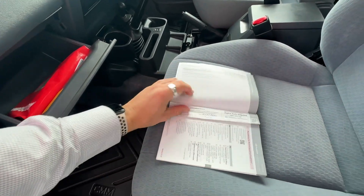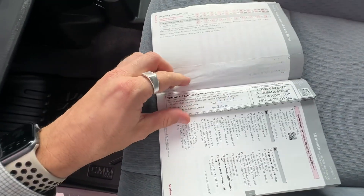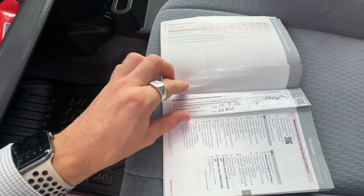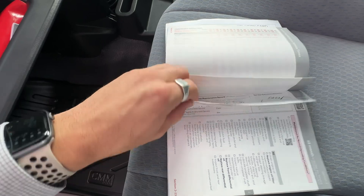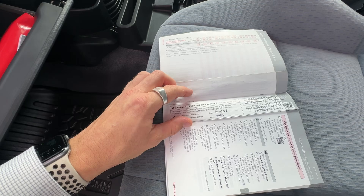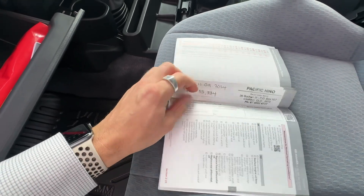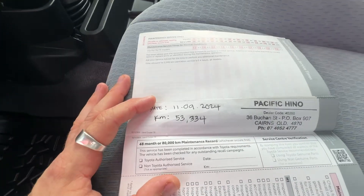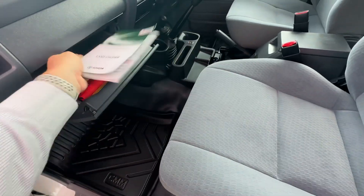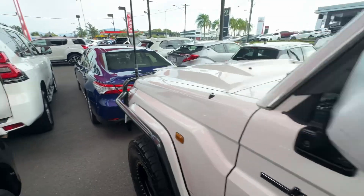6-month 10,000K service done, 12-month 20,000K done, 30,000K done, 40,000K service done, 50,000K service done, 60,000K service done, 70,000K done, and we've just done the last service there. Super low Ks — they'd be more so done on time than Ks just because the car hasn't done many Ks. Service history is all good.